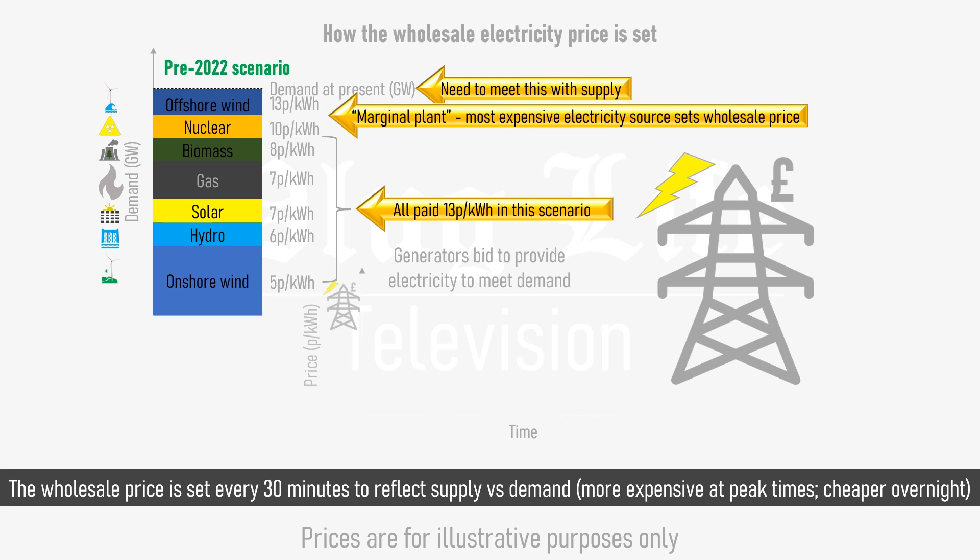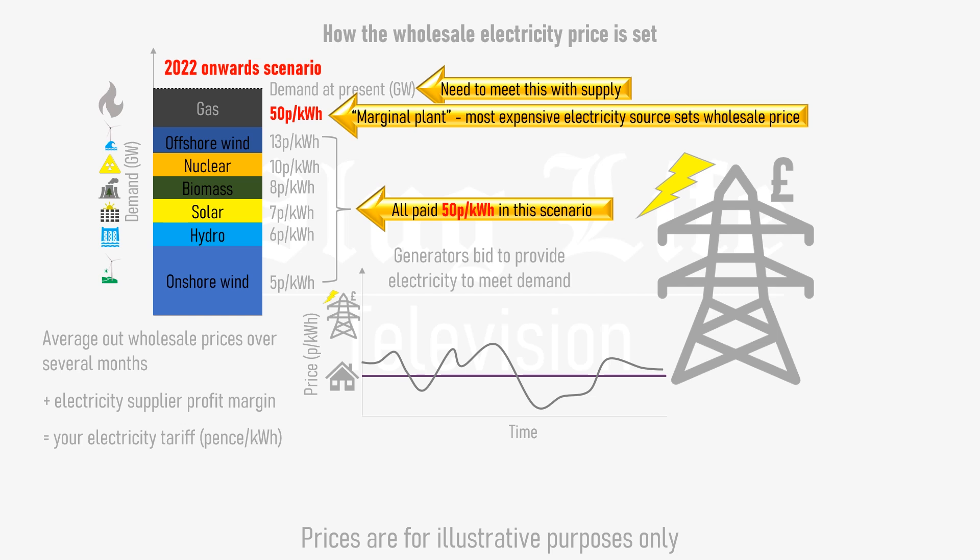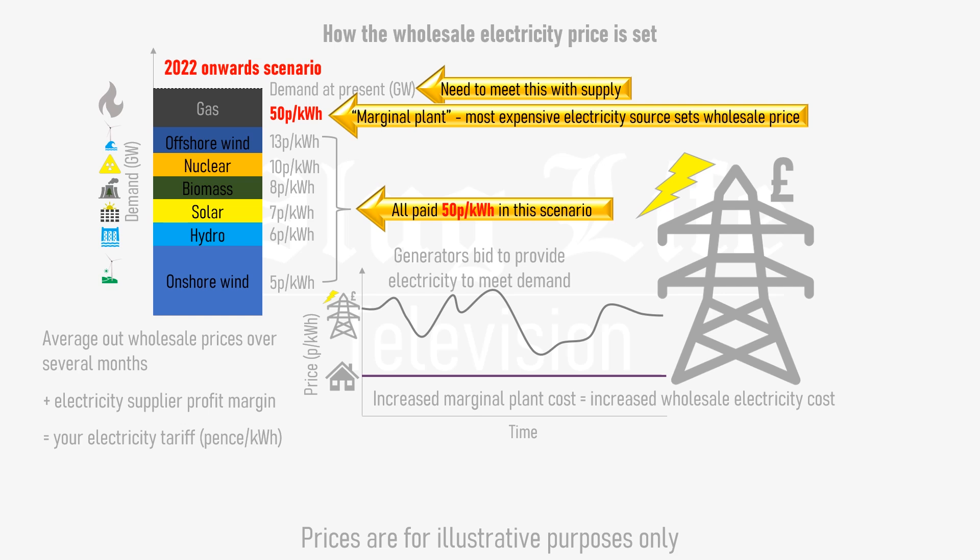Note that the prices are purely for illustrative purposes. The wholesale price is determined this way every 30 minutes, and utility companies work out your electricity tariff based on an average of several months' worth of half-hourly wholesale prices plus a small profit. However, this example is a pre-2022 scenario. In 2022, gas prices went through the roof and took electricity prices with them, as they made gas-fired power plants the most expensive form of electricity generation by far, and set marginal prices that are way beyond what we're used to.